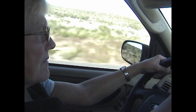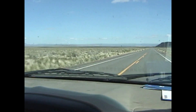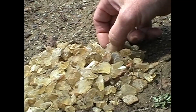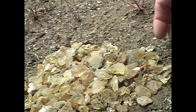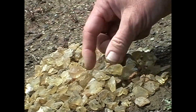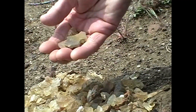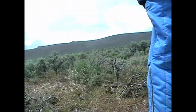The weather forecast doesn't look too encouraging, but well toward the end of May we decide to make the trip down to southeast Oregon. The first thing we'll do is see if we can find some sunstones in the Denio sunstone area — it's about 50 miles out of Denio. It looks like they're showing up really good today; these are really nice stones and they make really good jewelry when faceted into a ring or something.